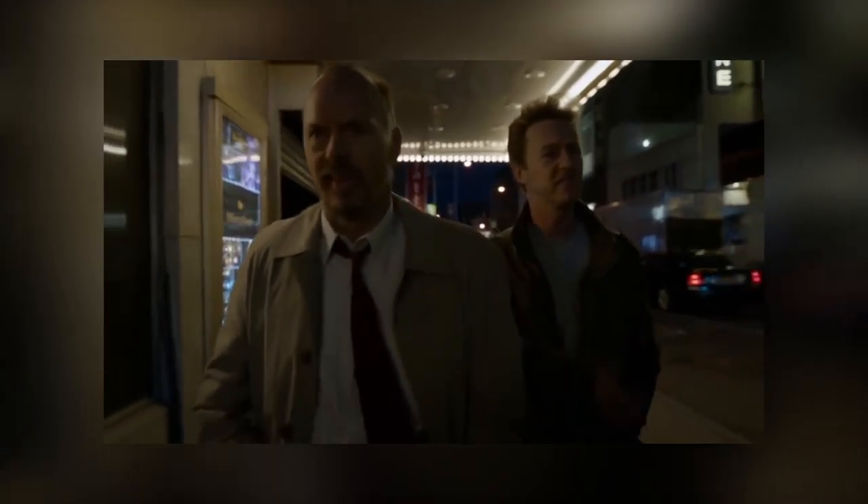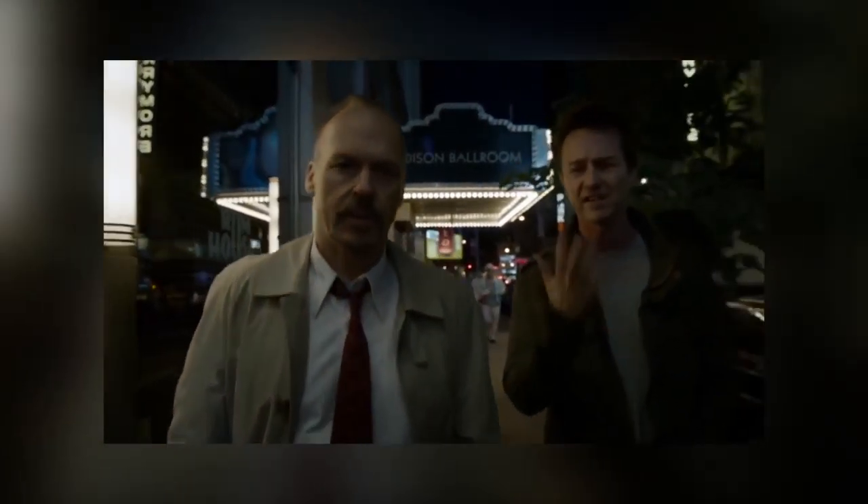Like Rope, Birdman is made to look as if it is a single long take using similar transitions between cuts, but makes use of CGI to create seamless transitions.